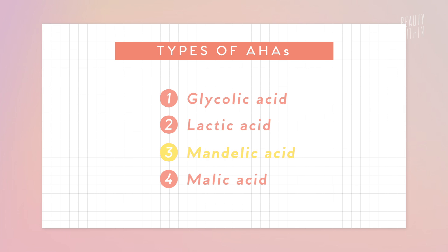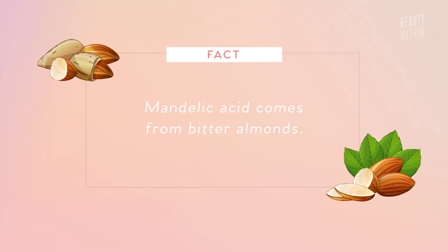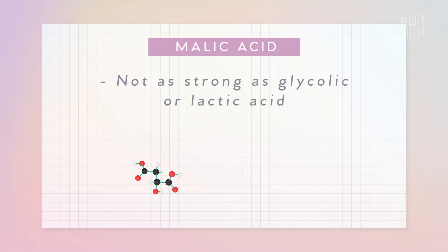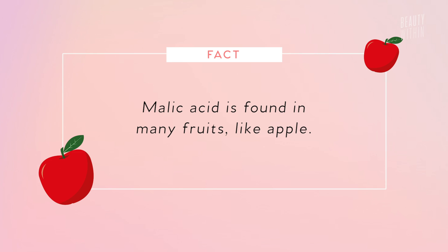Next is mandelic acid, which is gentler than most AHAs. It's antibacterial and exfoliating, which is great for people who have acne, and fun fact — it comes from bitter almonds. Another popular AHA is malic acid; it lacks the exfoliating punch of glycolic and lactic acid but is most often used with other types of AHAs. It tends to pop up in brightening exfoliants and is found in many fruits like apple.